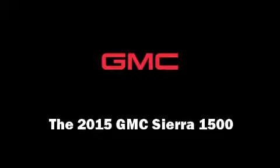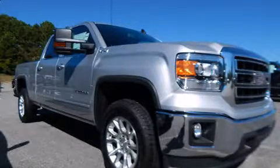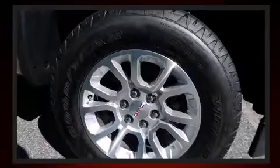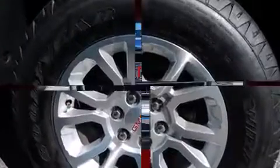Discerning drivers will appreciate the 2015 GMC Sierra 1500. Under the hood, you'll find an eight-cylinder engine with more than 350 horsepower, providing a smooth and predictable driving experience.